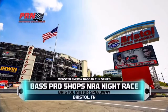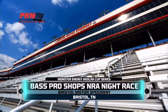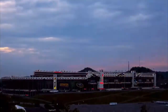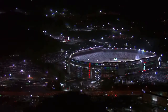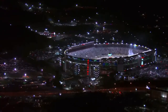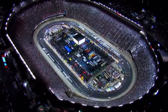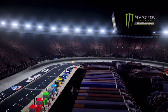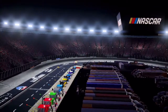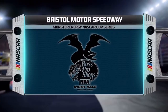Tonight, NASCAR roars back to the last great Coliseum for the Bass Pro Shops NRA Night Race. Bone-rattling hits and heart-stopping finishes are both hallmarks of one of the most popular races in NASCAR. And if history is any indication, we're guaranteed to get another epic battle tonight. Colossus is ready. The drivers are ready. Let's get ready to go racing on PRN.